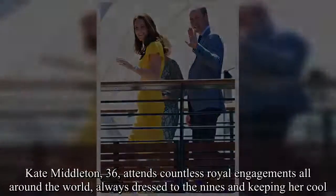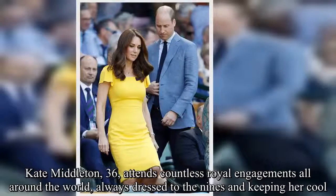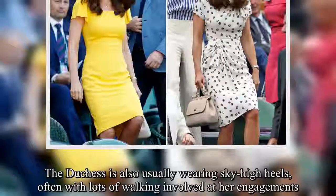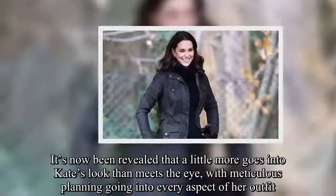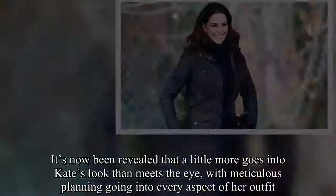Kate Middleton, 36, attends countless royal engagements all around the world, always dressed to the nines and keeping her cool. The duchess is also usually wearing sky-high heels, often with lots of walking involved at her engagements. It's now been revealed that a little more goes into Kate's look than meets the eye, with meticulous planning going into every aspect of her outfit.